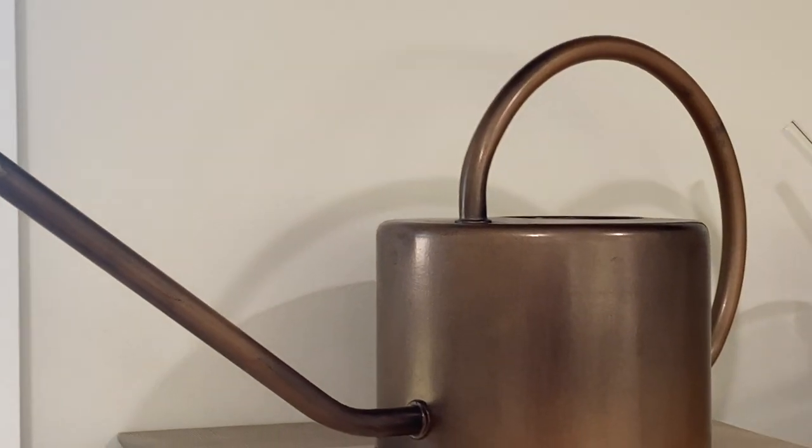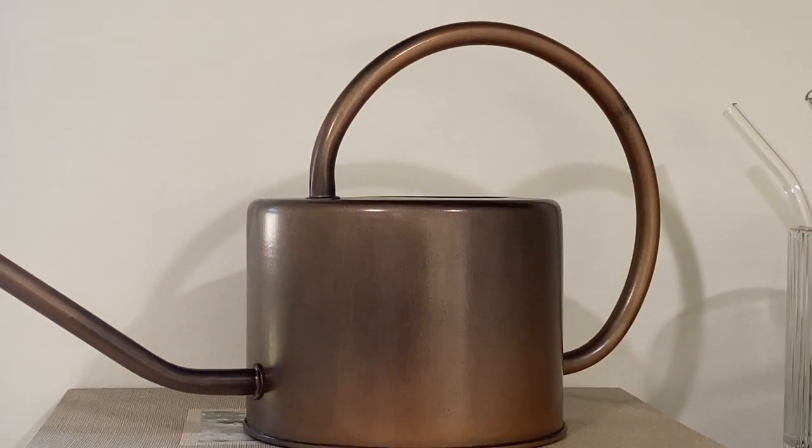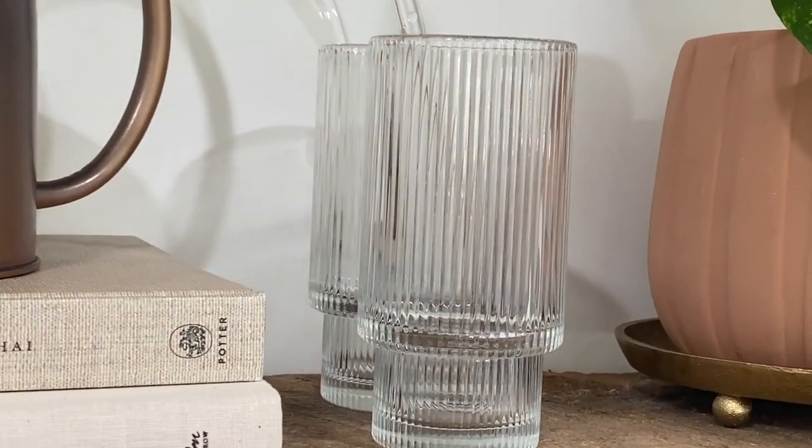This is my first time being able to style floating shelves and it has been so much fun. I love displaying all of my favorite pieces and styling these shelves with all of my new Temu finds.